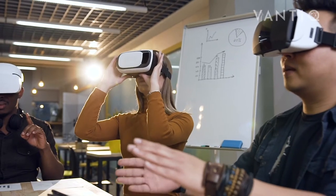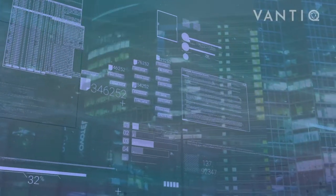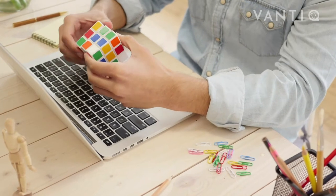the innovation accelerator enables rapid ideation, innovation, and implementation on one low-code, scalable, and flexible development platform. Pre-built frameworks enable customers to quickly customize requirements, plug-and-play data,